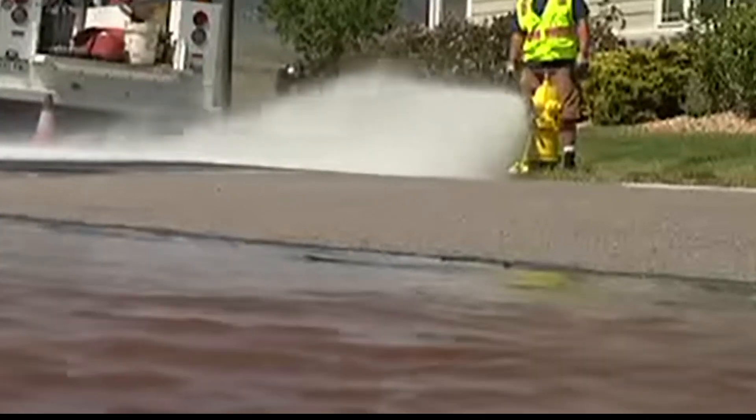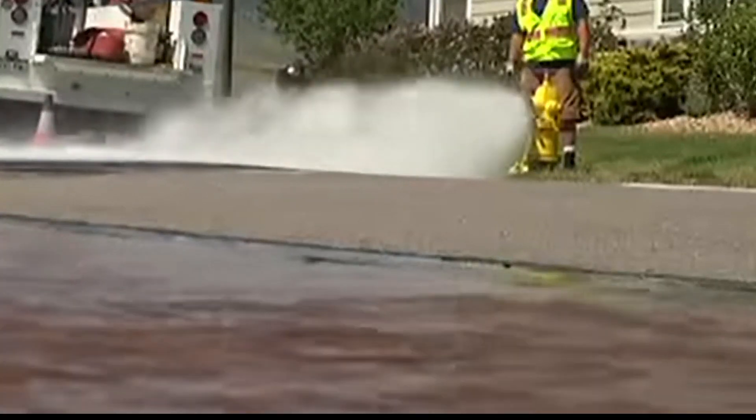This uni-directional style of flushing the pipes removes sediment by sending water onto the streets and down the storm drains.